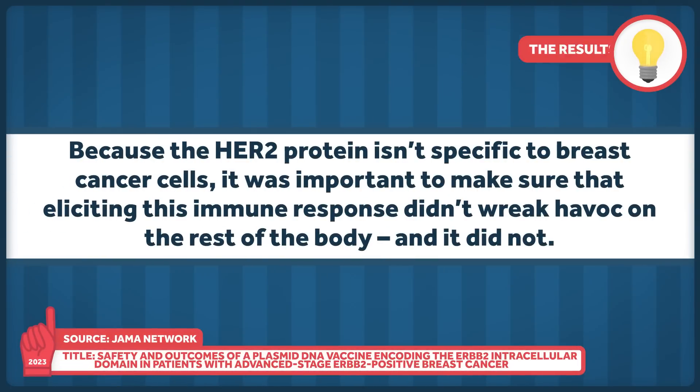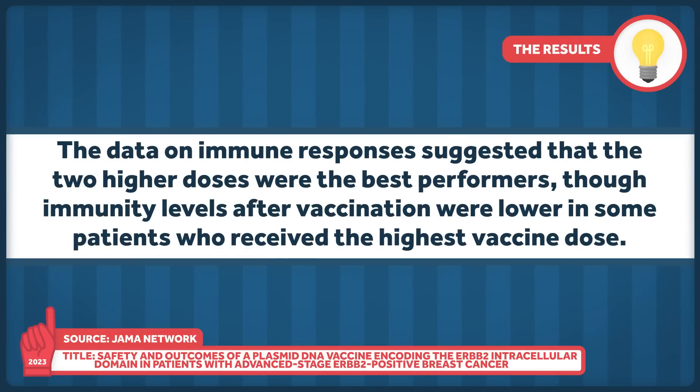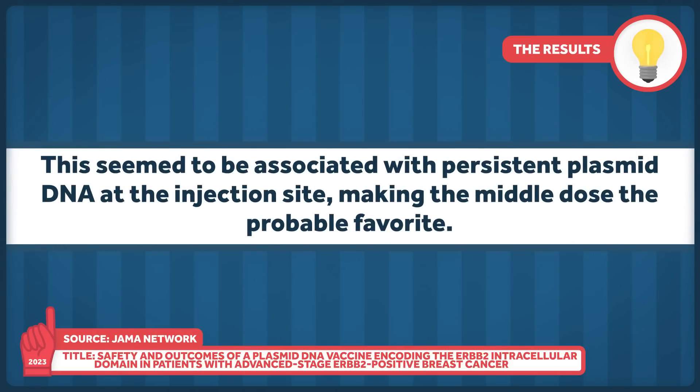As is the purpose of a phase one trial, the idea here was to assess both safety and the ability of different doses to elicit a satisfactory immune response, and there's good news on both fronts. Because the HER2 protein isn't specific to breast cancer cells, it was important to make sure that eliciting this immune response didn't wreak havoc on the rest of the body — and it did not. Side effects were limited and manageable for all doses, with many being common to currently approved vaccines. The data on immune responses suggested that the two higher doses were the best performers, though immunity levels after vaccination were lower in some patients who received the highest vaccine dose, which seemed to be associated with persistent plasmid DNA at the injection site, making the middle dose the probable favorite.